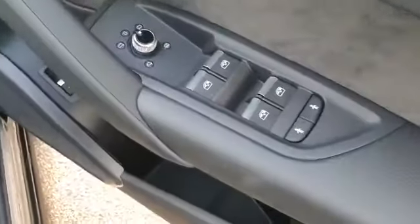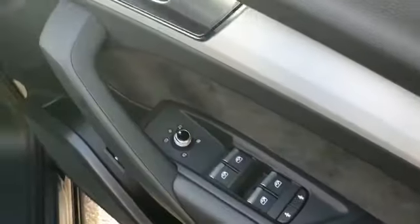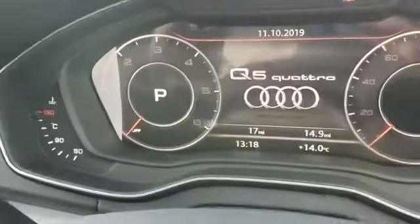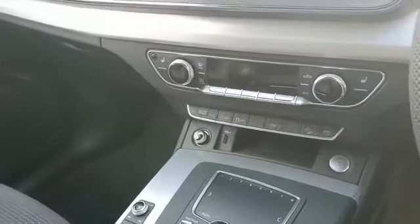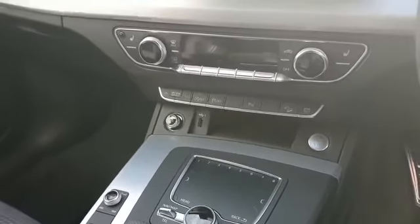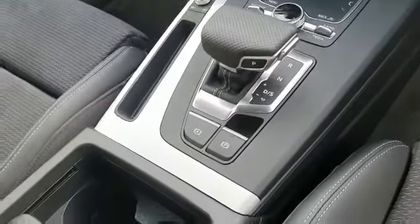I'll take you inside the vehicle. It's got deadlock, heated wing mirrors, electric windows all around, automatic lights, and automatic wipers. The car has done just 17 miles. It gets sat-nav, heated seats, and the digital display. It has dual climate control and, as mentioned, an automatic S-Tronic gearbox.